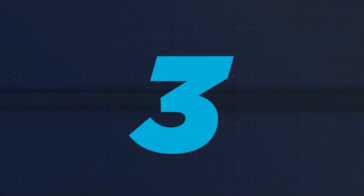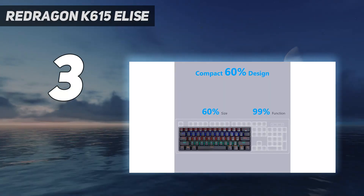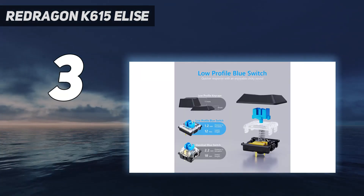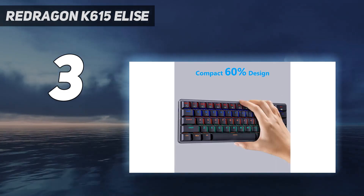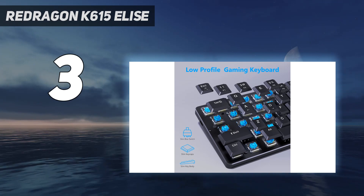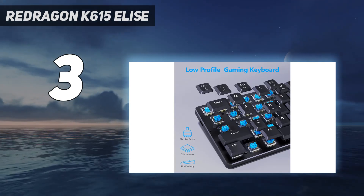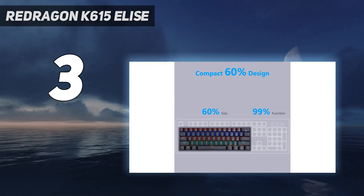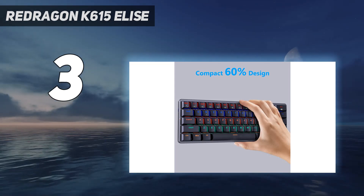At number 3: the Redragon K615 Elise. Redragon has a reputation for delivering shockingly capable and well-built devices at bargain-basement prices, and the Redragon K615 Elise continues that tradition. At just $35 — and sometimes much less, currently $15 on Amazon — it's a compact wired mechanical gaming keyboard with RGB lighting, low-profile tactile blue switches, and a solid feel aided by a metal band that runs around the entire edge. Redragon even throws in a removable USB-C cable and flip-up feet for a better typing and gaming angle.